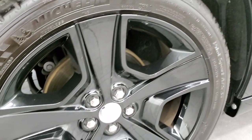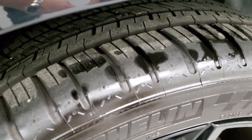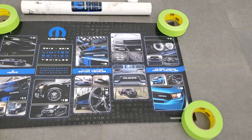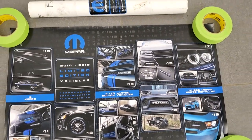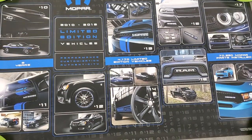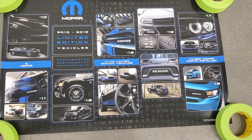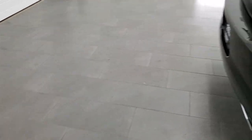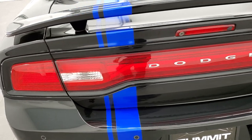This back rim is in excellent condition as well, and the back tires have just as much tread as the front tires. The car comes with this Mopar 2010-18 Limited Edition Vehicles poster — a really cool piece — in addition to all of the documentation and books that came with this car.